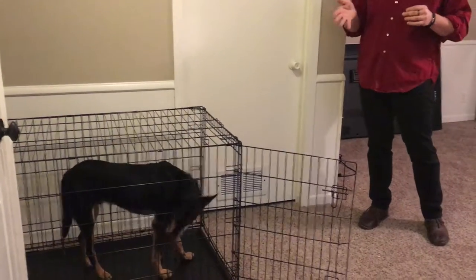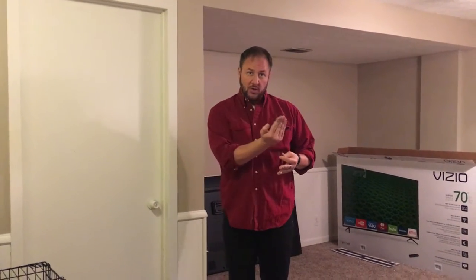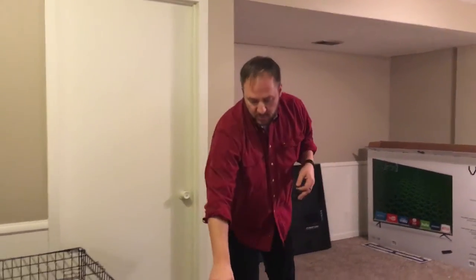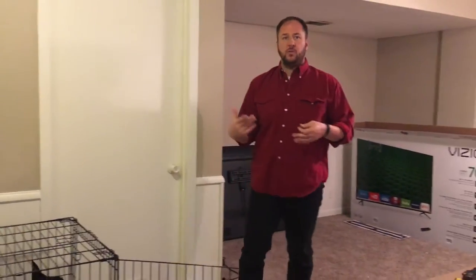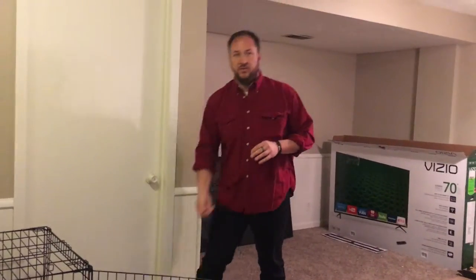For human beings, when you get under a bed or go to jail, when you hear that door close, you know you're there for the night — it's serious. For dogs, when this kennel door closes, that's what causes the dog to freak out, because now they don't have free will anymore. The kennel is doing the work for me.